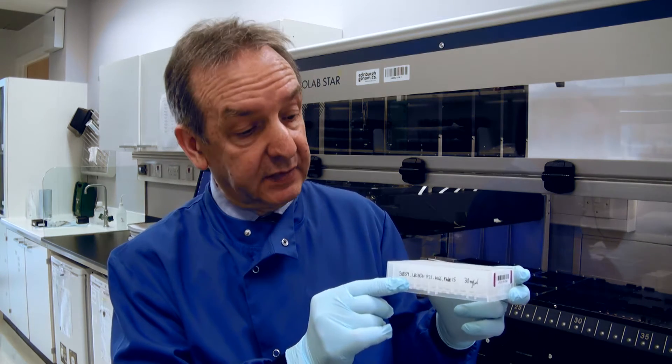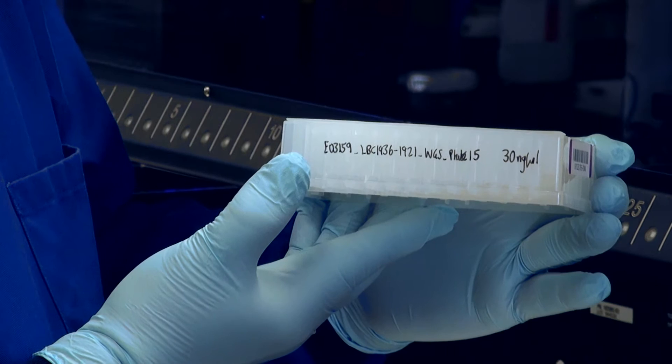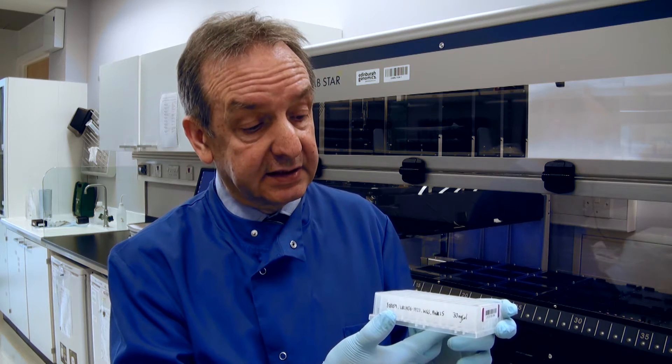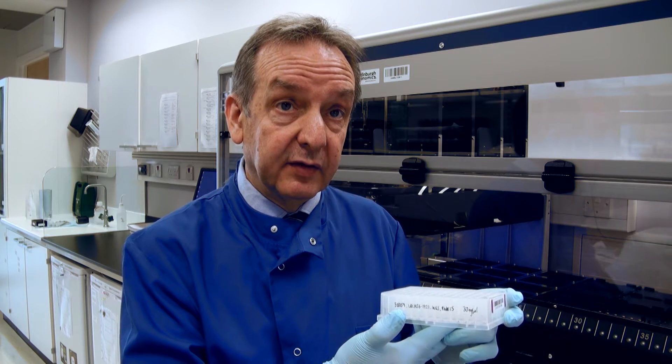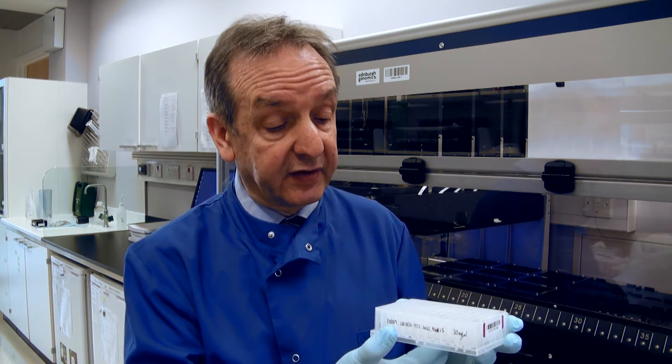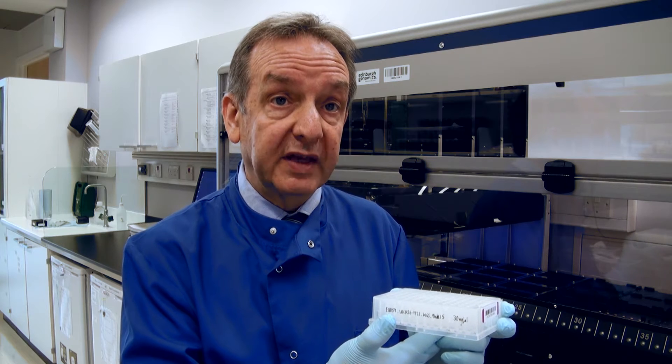I'm here inside Edinburgh Genomics Laboratories and I want to tell you about this plate. It contains DNA samples from the Lothian Birth Cohorts of 1921 and 1936 and it's very special. This is the last plate from the Lothian samples that is going to go on to this machine at Edinburgh Genomics, completing over 1,000 samples that are going to be tested for whole genome sequencing.